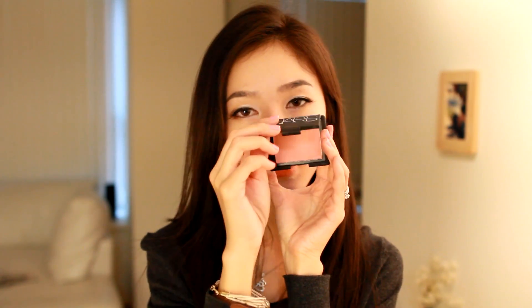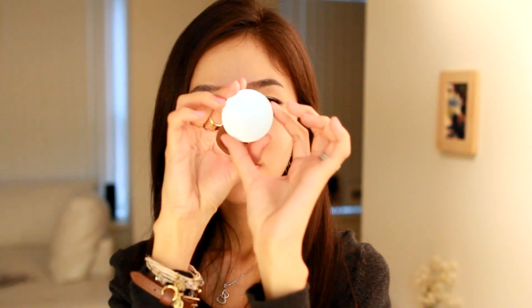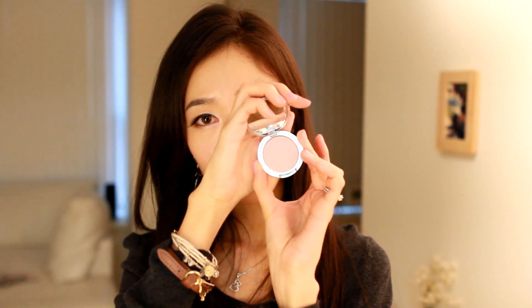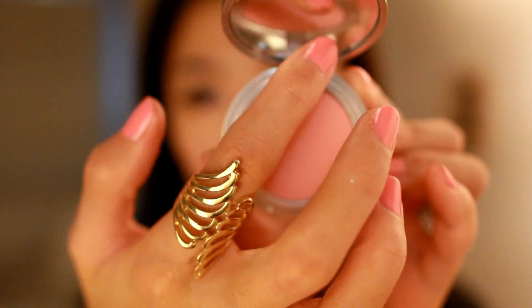There are two blushes that I really like. The first one is from NARS — the Deep Throat. It's a very nice coral pink color. I love NARS blushes: the texture is like silk, it doesn't break me out, and the colors are very pigmented. My second favorite blush is the Sue DeVette Silky Blush in Vanuatu. I bought this from Macy's because someone recommended it. It's a very nice baby pink color — the texture is very silky and soft. I like to apply it with my Bobbi Brown foundation brush.